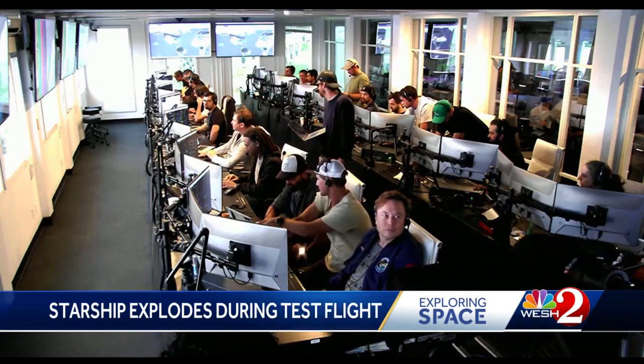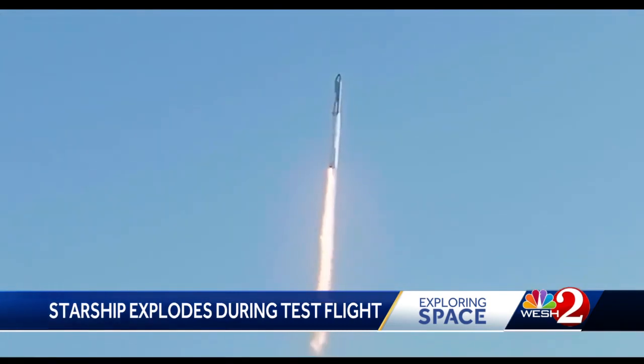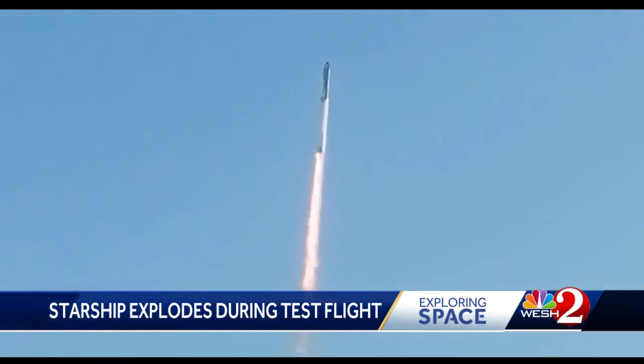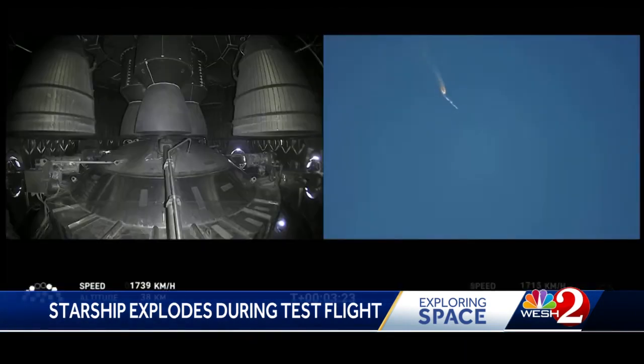Even in its failure, it was majestic and spectacular to watch. The key thing is they didn't want it to fail on the pad, because then you've got to replace the pad, and that's a lot of money. While the rocket only reached about 24 miles, SpaceX emphasized before and after the launch that simply getting it off the ground would be seen as a success. It reached max Q, when the rocket experienced the maximum aerodynamic pressure — an important milestone — but the critical stage separation failure caused the test to end short.